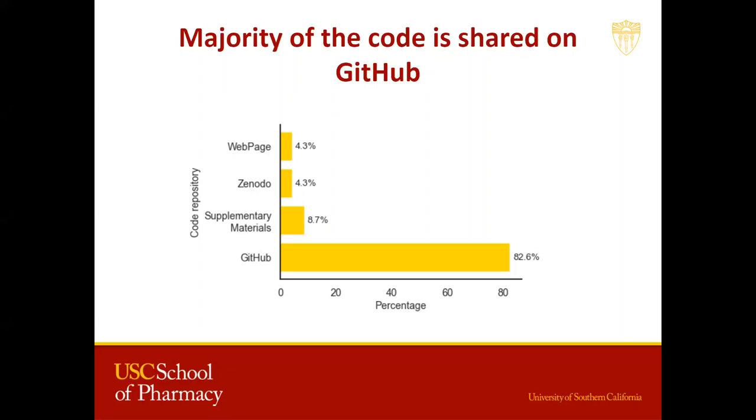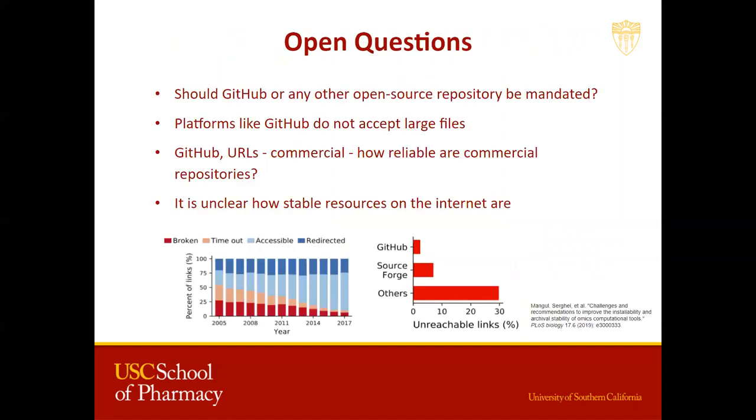Of the 12% of the papers that did share code, the majority was found to be archived on GitHub. But some questions still need to be answered: why do these differences occur? Is there a mandate for code sharing in all journals? Should GitHub or any other open source repository be mandated? Platforms such as GitHub do not accept large files, and in principle, is it okay to rely on commercial platforms? These open source repositories and URLs are likely non-permanent, and we don't know what the long-term implications may be. Studies indicate that despite there being an improvement, a vast majority of the links are unreachable or broken.